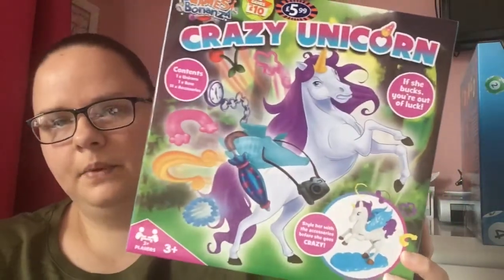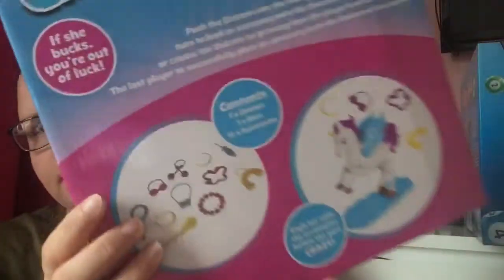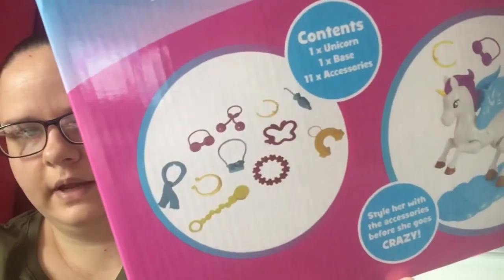And this is Crazy Unicorn — I thought the three of them would love it. It's like Bendaroos but it's a unicorn. It comes with one unicorn, one base, and 11 accessories including an umbrella and necklace. I thought they were great — two for £10. They do all different kinds and I'd seen it on the app. I'd been to B&M's three different times before and finally found it on the fourth visit, so I was happy. And that's everything I got from B&M's! Thank you so much for watching — I hope you enjoyed. Please like and subscribe, thank you, bye!